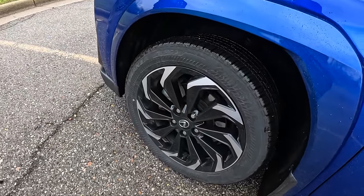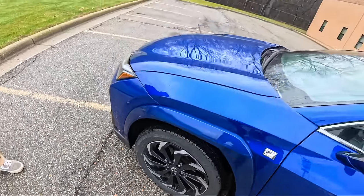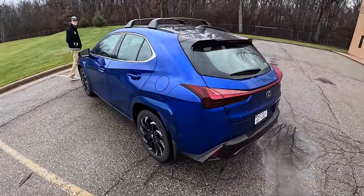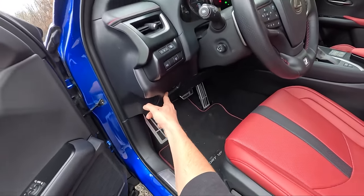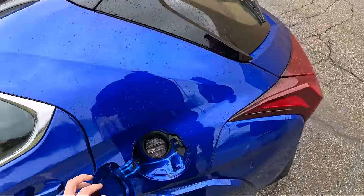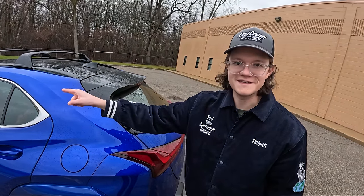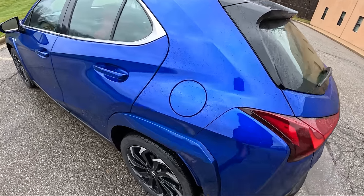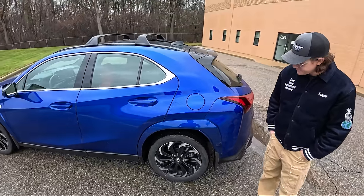These are Bridgestone Turanza EL 450s in 225/50 R18s — kind of a cool looking tire, and they seem to do pretty well in the wet. Being a Lexus, you never know if it takes regular fuel, but yes it does take regular. Interestingly, I hit a pothole in this earlier this week so hard that it popped the fuel lid open, and I got a warning on the dash that the fuel lid had opened. So don't hit a pothole in your UX. They've got some painted plastic fenders here.